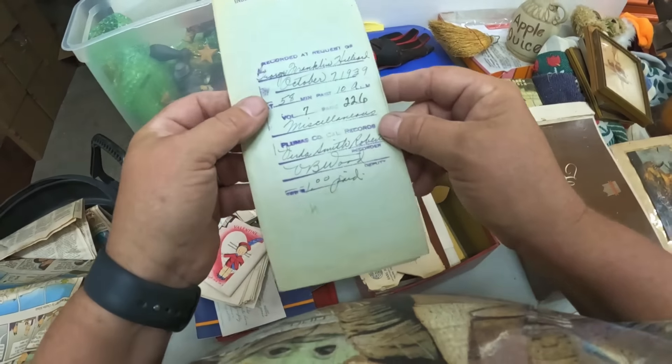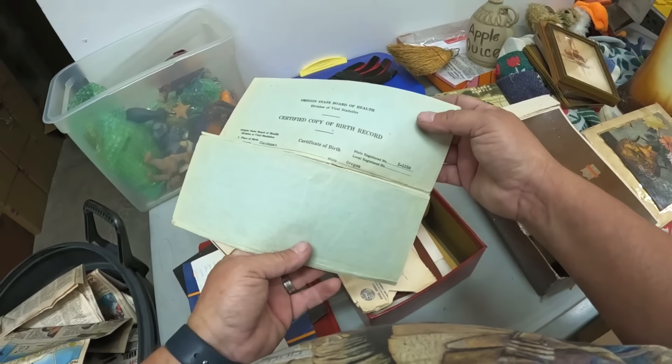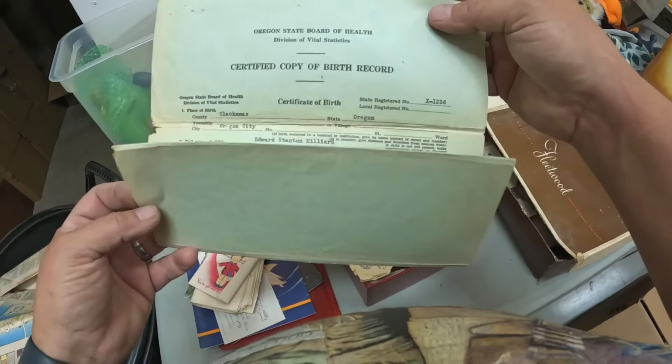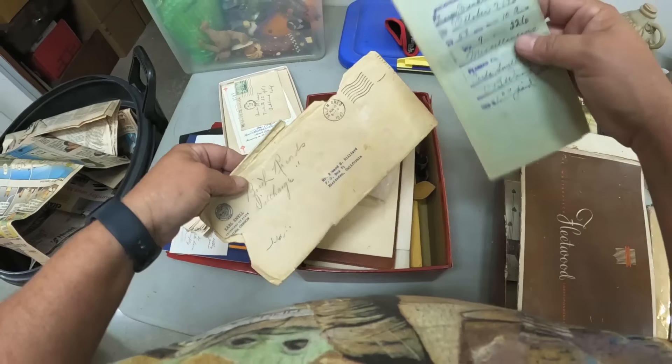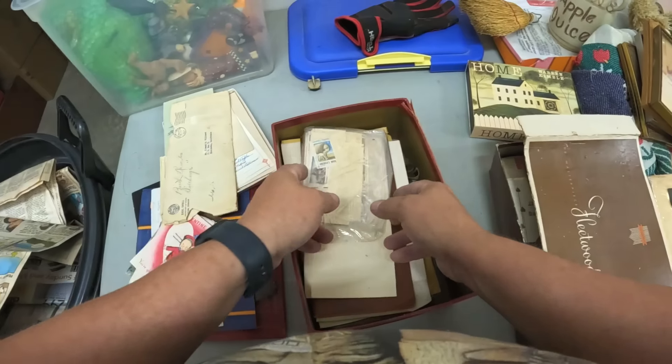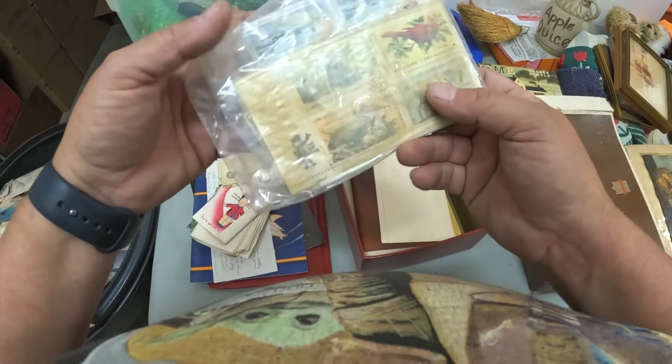Letters — what is this? Oh, a birth record. 1900! Wow. This postmark right here is 1937 — oh my goodness, that's cool. Here's a bag of stamps. 1937 — wow!